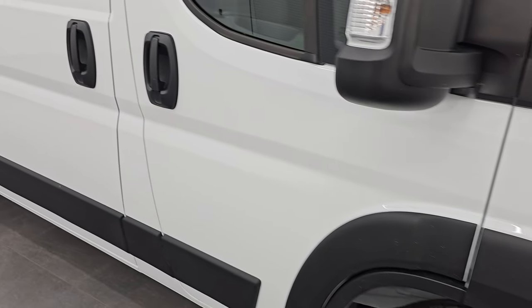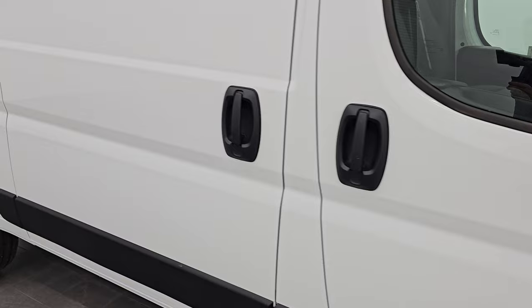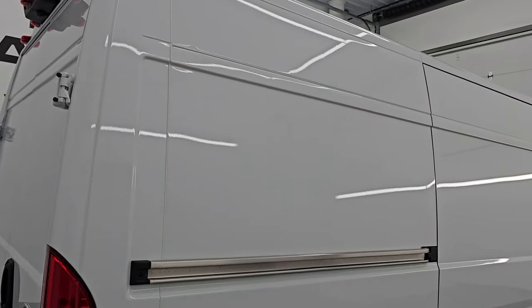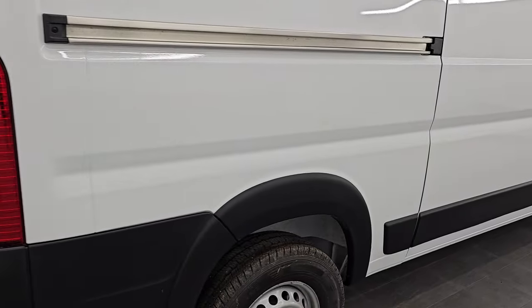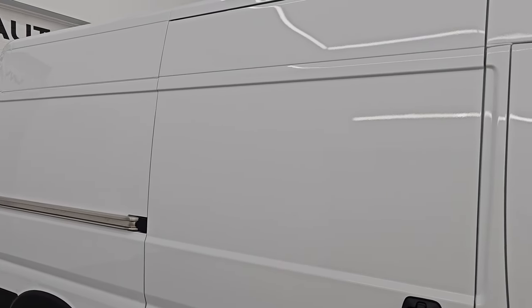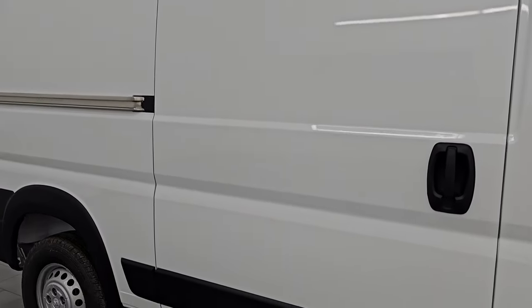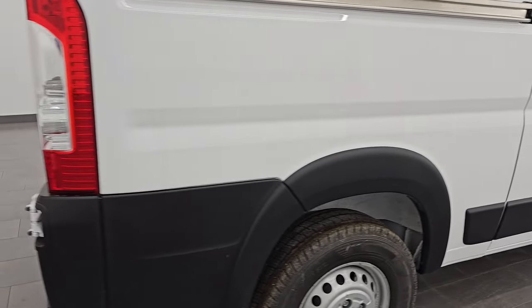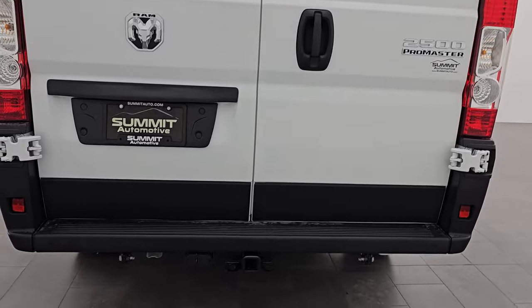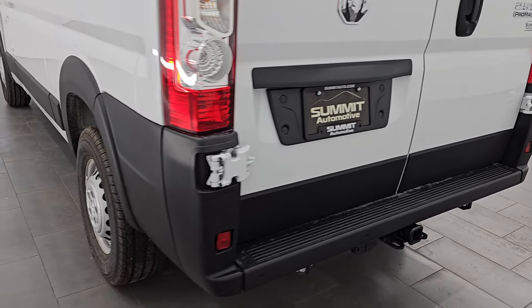These are very simple vehicles — basically engine, transmission, wheels, tires, shocks, and a big cargo area with a couple of creature comforts on the inside. There is just a ton of room on these high roofs for signage and advertising. Imagine your website or your brand on the side of this van driving everywhere — it's a constant billboard wherever you go. Put your phone number and website on the back so everybody following you can get in touch.